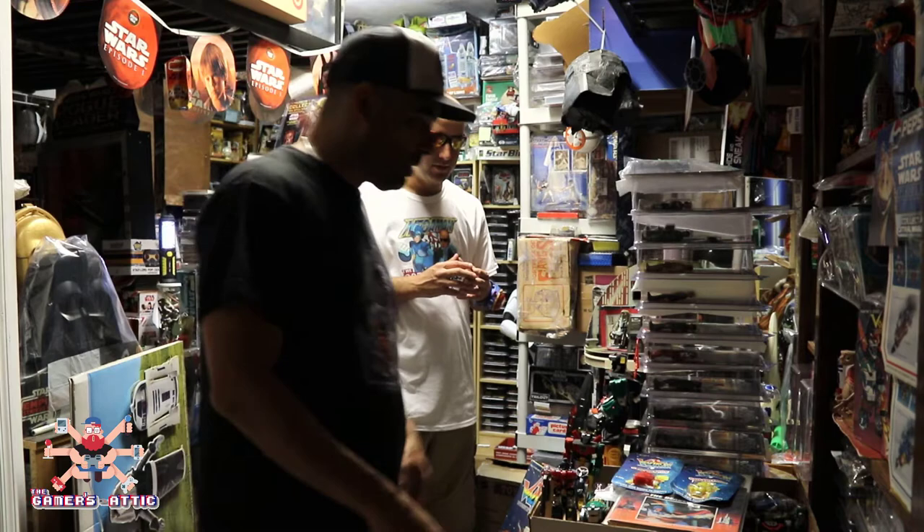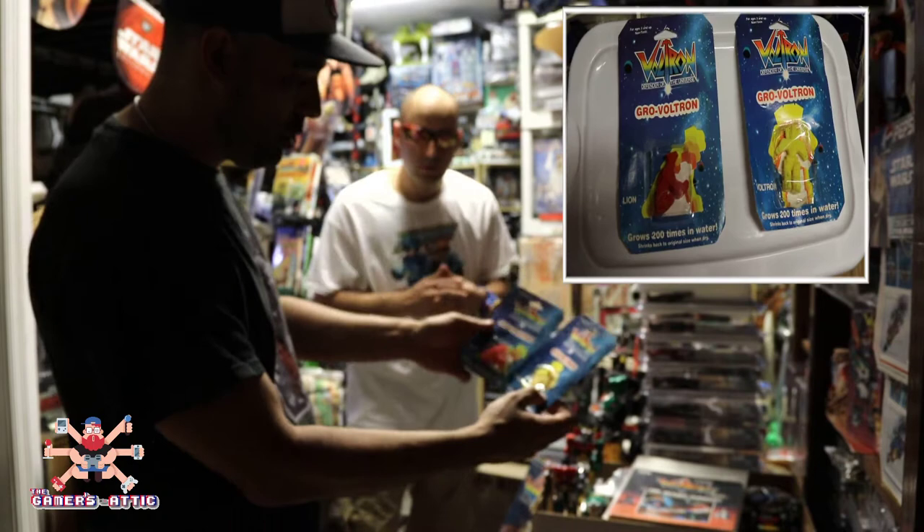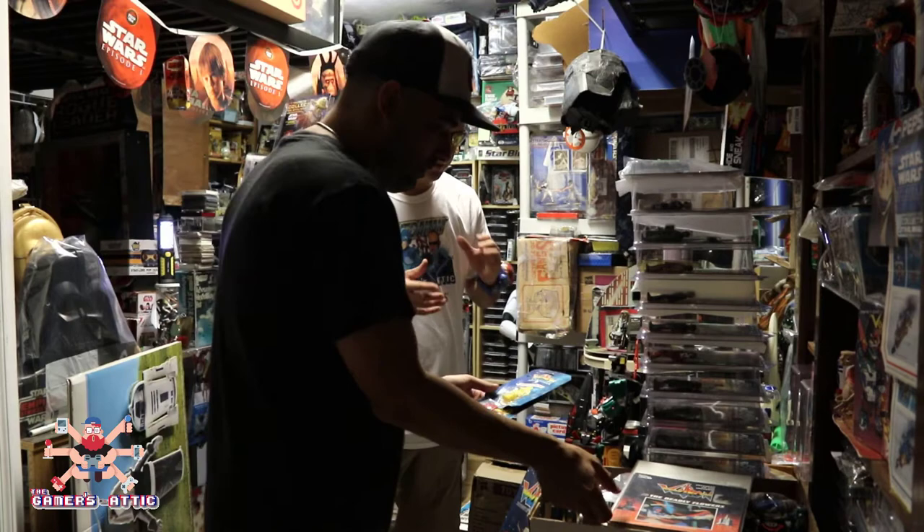Let's start with some of these old items. I picked these up at a garage sale a while back — these are called Grow a Voltron. These are from the 80s, probably '84. You throw them in the water and they turn into giant Voltrons. This one's like a lion and this one is the whole entire Voltron. Very nice — I thought that was really neat so I had to grab that one.